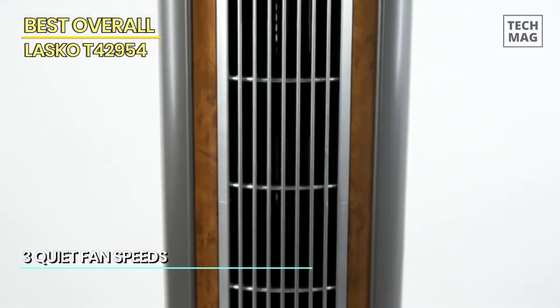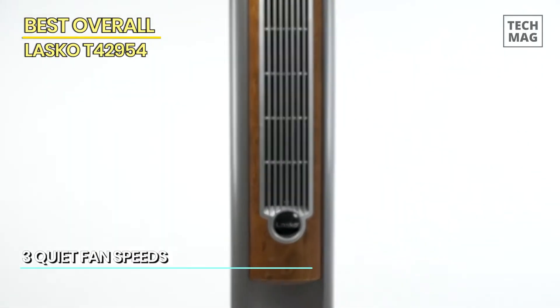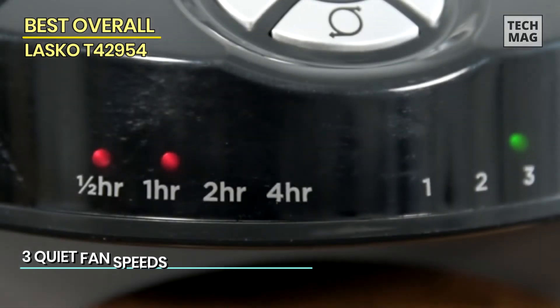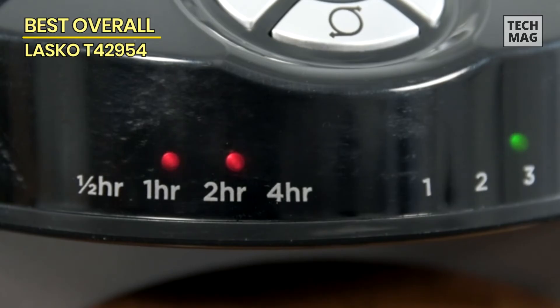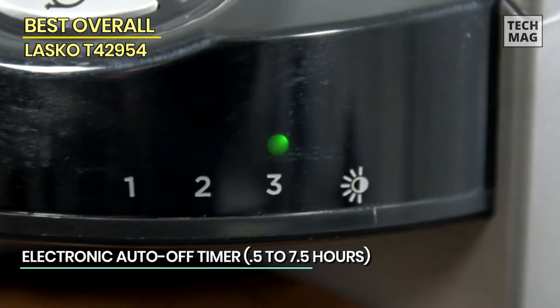We found this tower fan to be impressively quiet and could still feel the airflow strongly from a 10-foot distance, and it even cools much more effectively than other ceiling fans, making an unusually hot summer more bearable for those of us without central air.